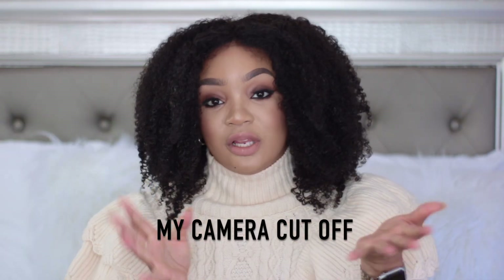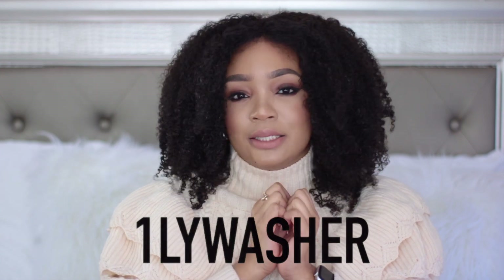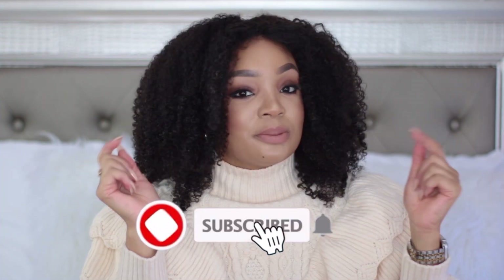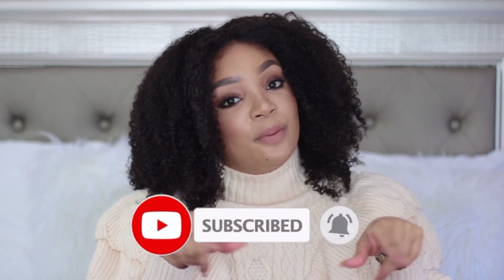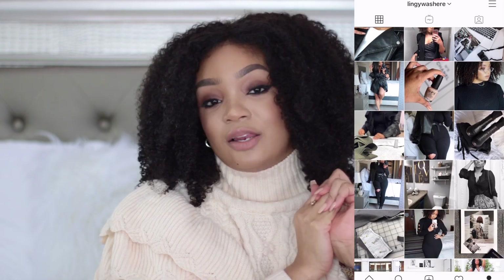That is it for my Shein haul! I absolutely love the pieces I got — I've been getting so many compliments on my sweater, jackets, bomber coat, and pea coat. If you're interested in purchasing anything, there are direct links below, plus a coupon code for 15% off. Make sure to subscribe, hit the bell button for notifications, and follow me on Instagram where I post all my inspo looks. I love you guys and I'll see you in the next video!